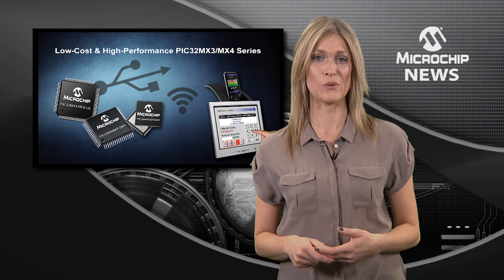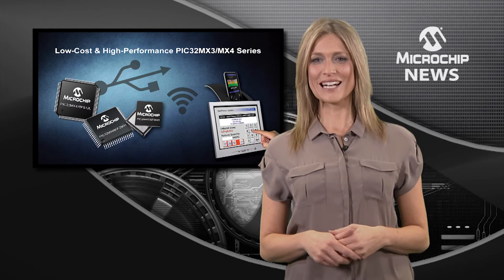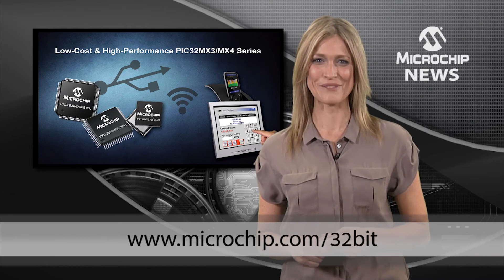They support graphic displays, capacitive touch sensing, connectivity, and digital audio — all at low cost. For a complete solution to adding any or all of these peripherals to your design without adding cost, check out the website today.